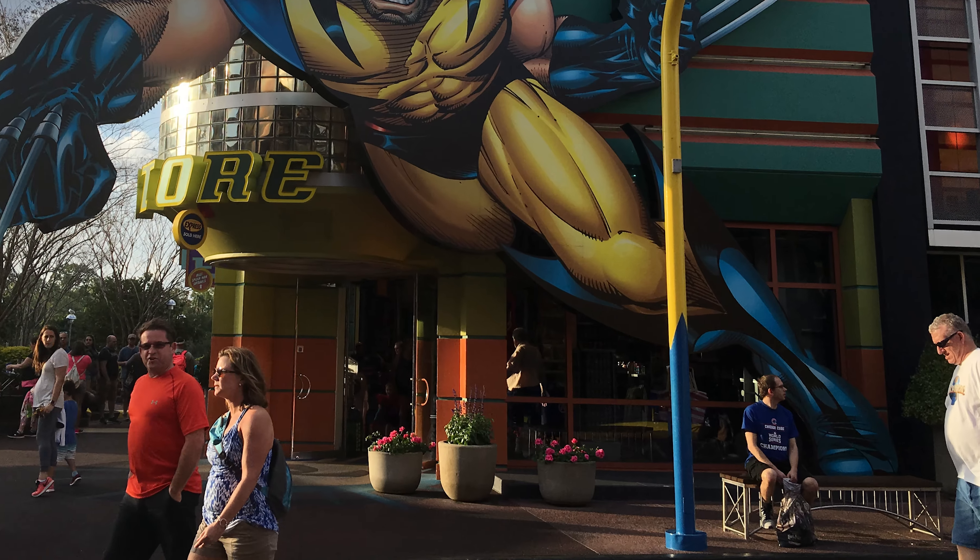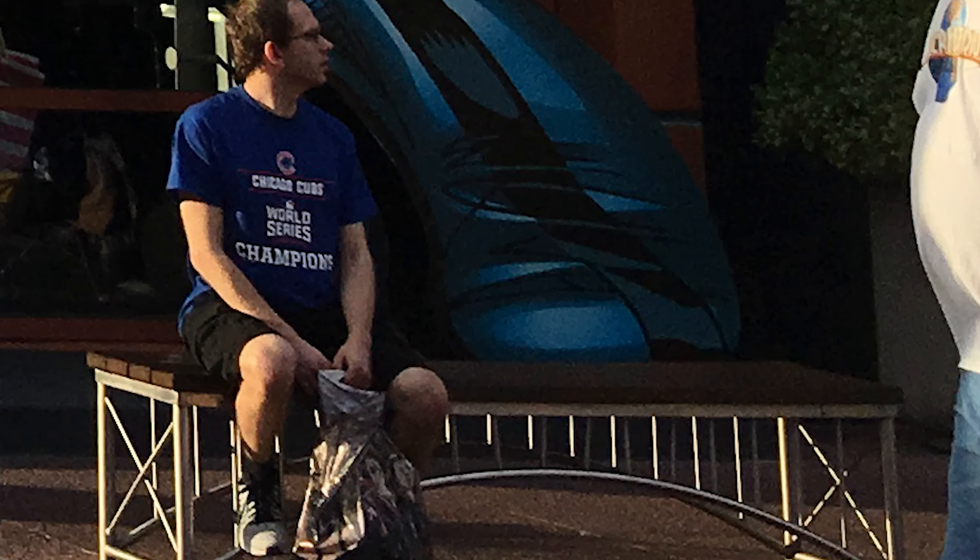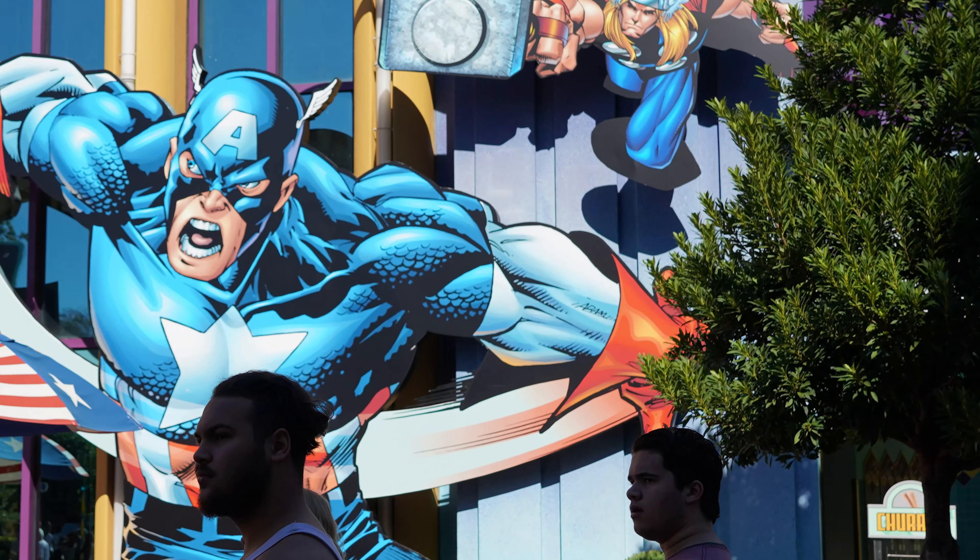Another thing you may not know is Adam Kiebert designed the characters for Marvel Superhero Island. He was not allowed to sign any of the characters. So what he did was actually go through and wrote his signature into some of the areas around the characters, kind of incorporated in a secretive way. Make sure to go and see how many times you can find his name throughout Marvel Superhero Island.